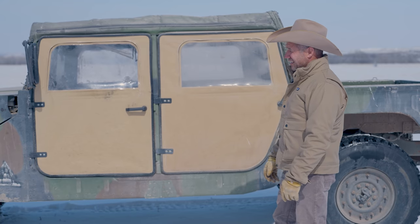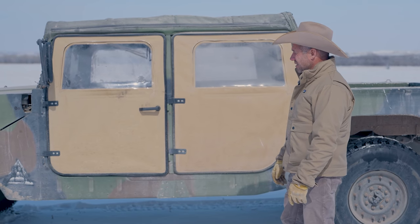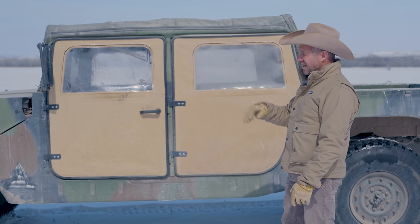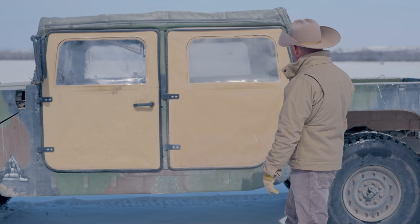You go buy a pickup for $40,000, put it on a ranch, and it'll be trashed in a year or two. These things here, they can't trash them. Everything the way it's made — horses hit it, horses bite it, cows hit it — they don't dent, they don't wrinkle. We haven't rolled one over yet; they're pretty low profile.